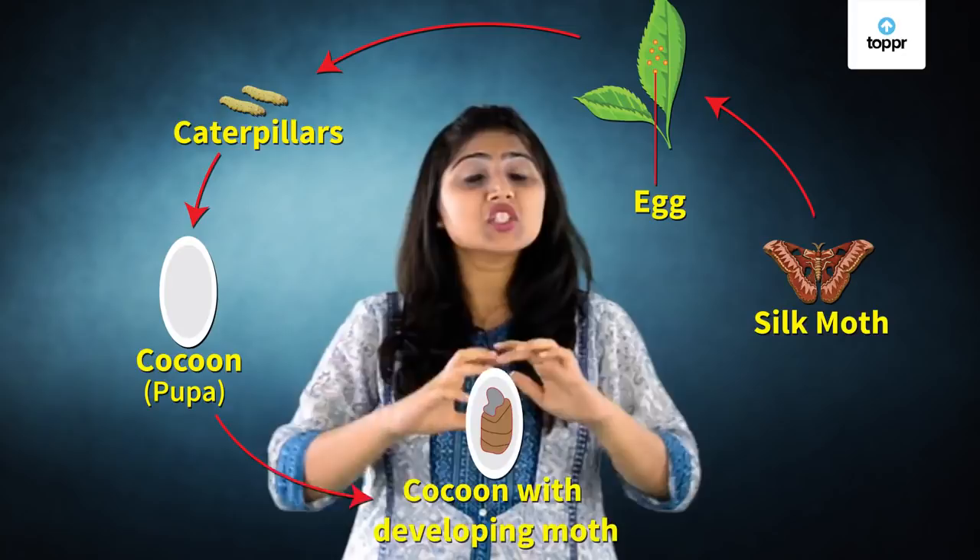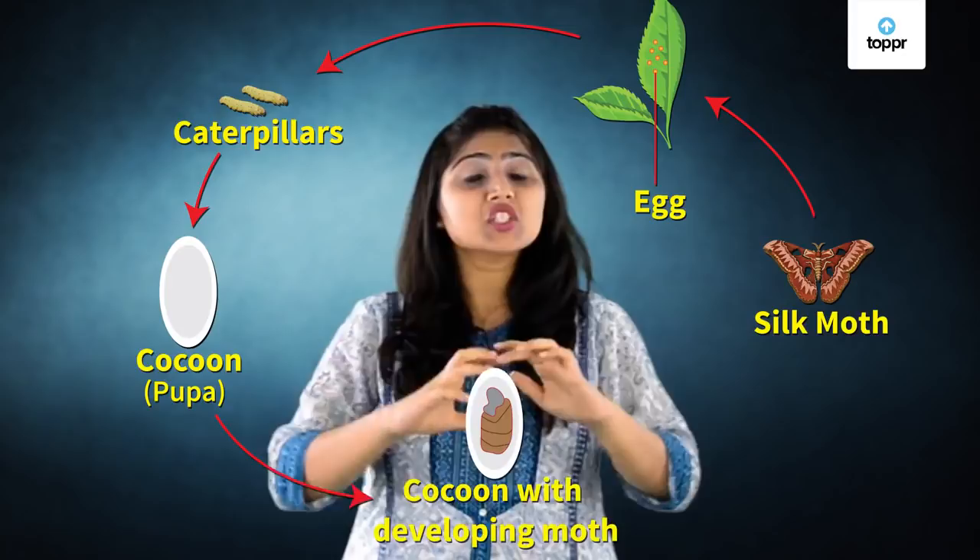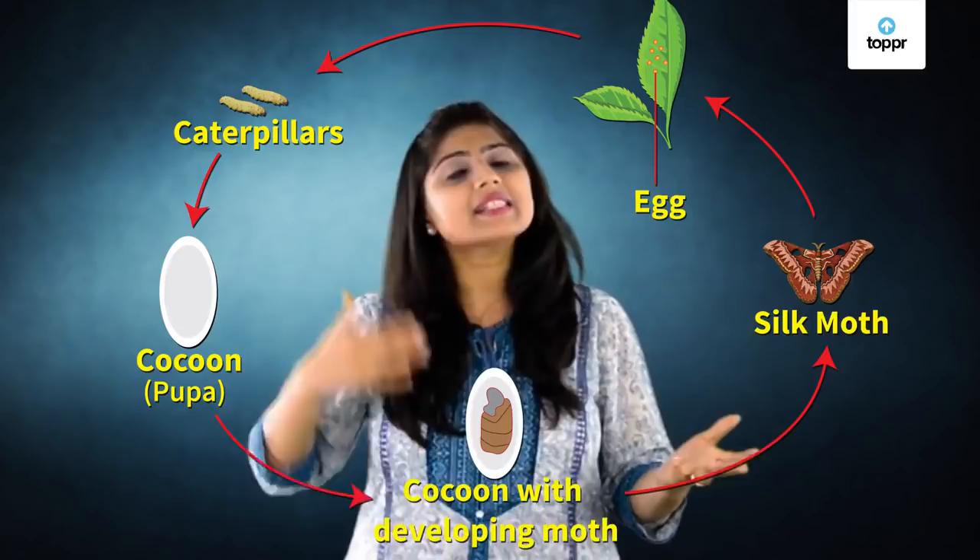The pupa grows and changes inside the cocoon. A few weeks later, the cocoon opens and an adult moth comes out. This moth lays eggs and the cycle starts again.